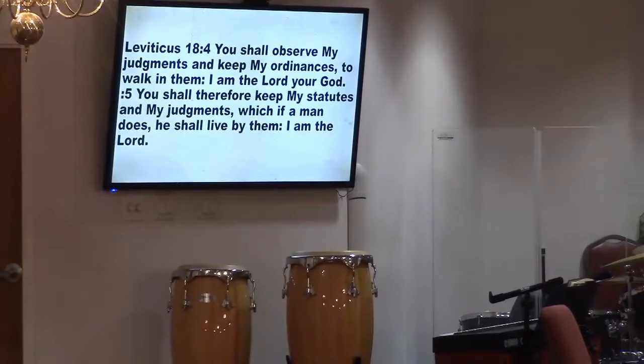God wanted to make sure the Israelites understood what was going on. Let's go to Leviticus 18:4 and 5. Leading into this — if you do it God's way you're going to live; if you don't, you're going to die. Keep that in mind. The solemnity of these verses cannot be overemphasized — these are God's laws and they must be obeyed.